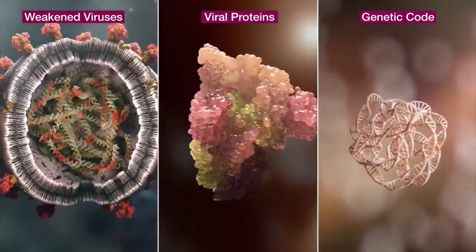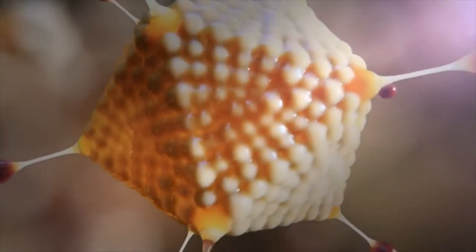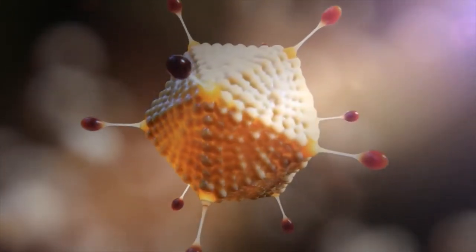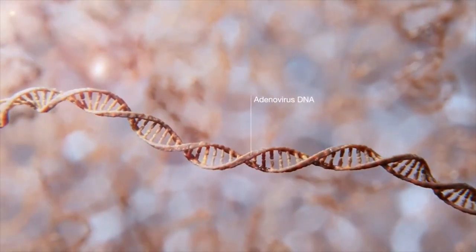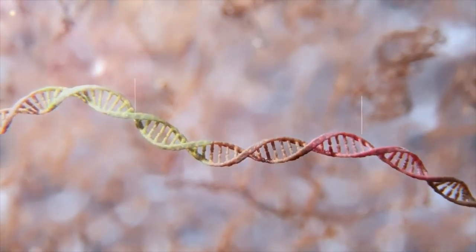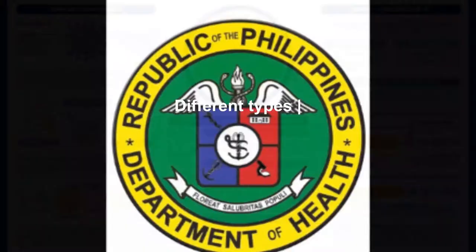Also in development are viral vector vaccines, which use a safe virus that cannot cause disease but serves as a platform to produce coronavirus proteins to generate an immune response; and RNA and DNA vaccines, a cutting-edge approach that uses genetically engineered RNA or DNA to generate a protein that itself safely prompts an immune response.